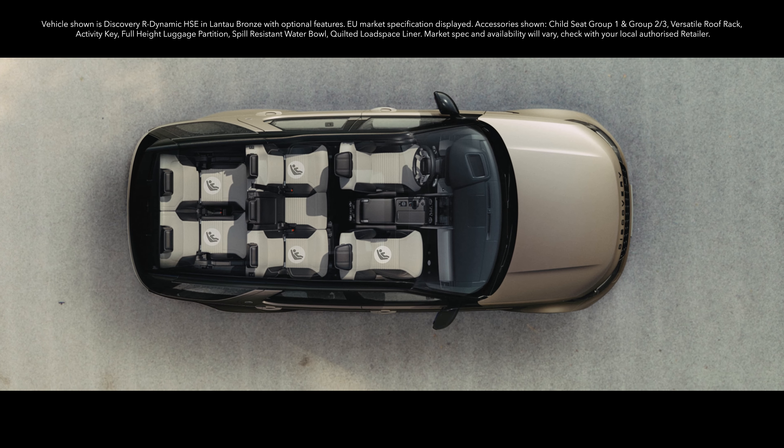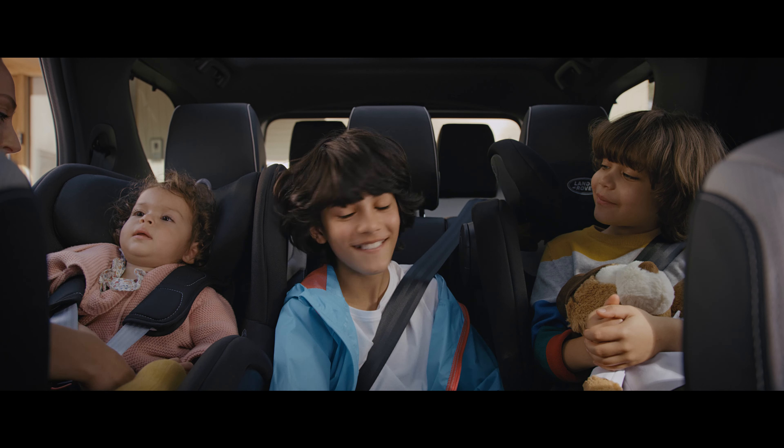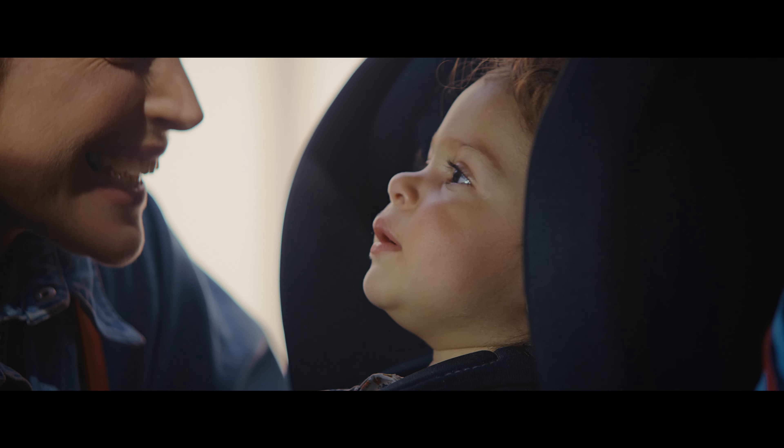Safety is of paramount importance. That's why you'll find New Discovery has five ISOFIX points, eight airbags and an NCAP 5-star rating.